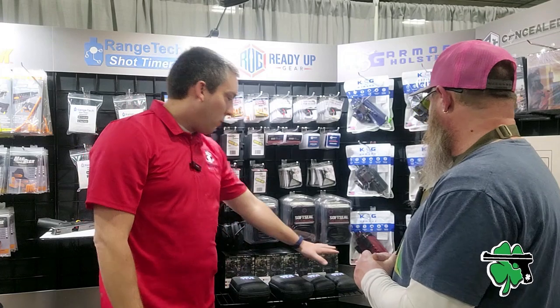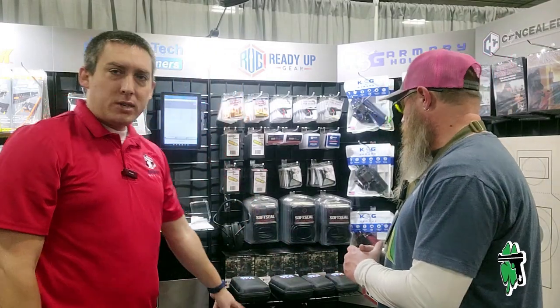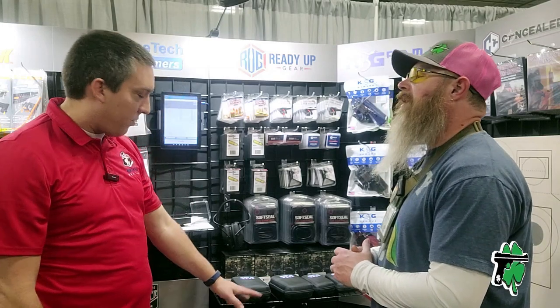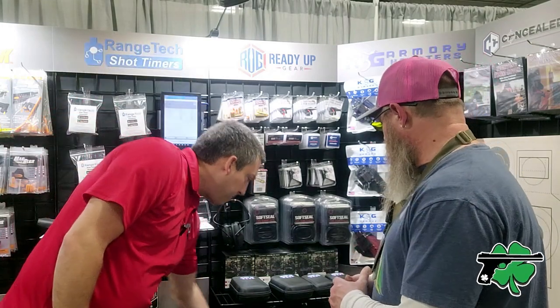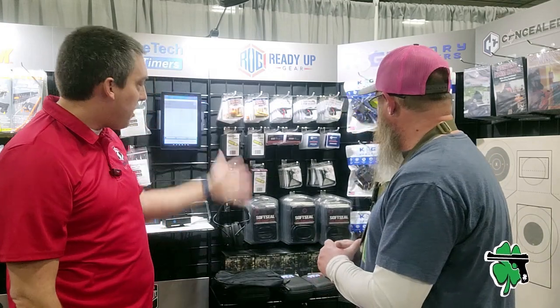These Soft Seals make a big difference. We also have cleaning kits, the earmuffs themselves that we manufacture and sell, and down below we've got a bunch of different MOLLE pouches. Simple stuff, but people like these — they use them for all sorts of different things. That's Ready Up Gear.